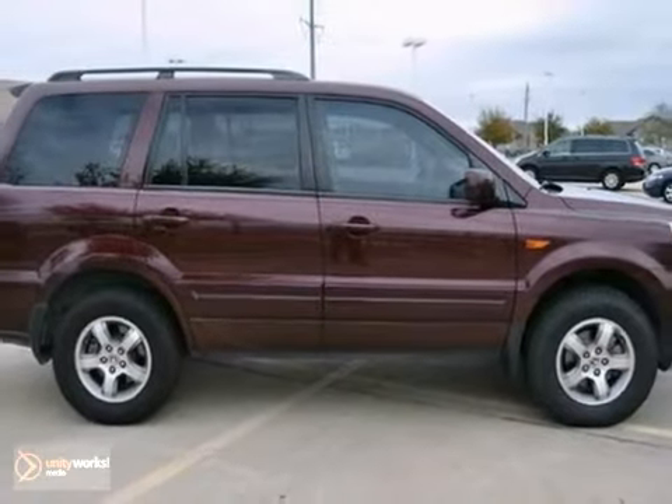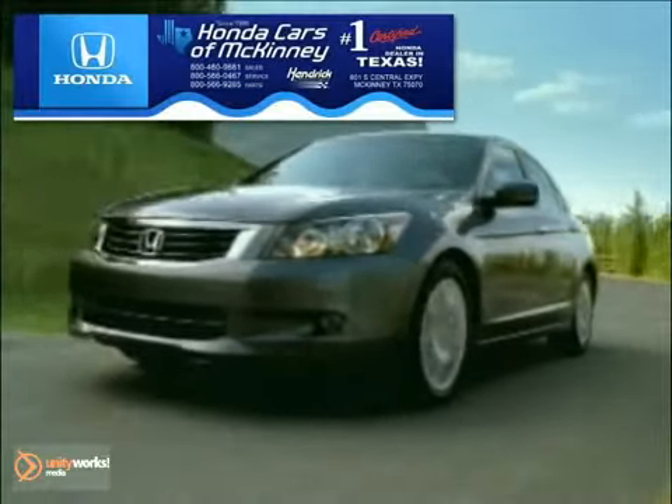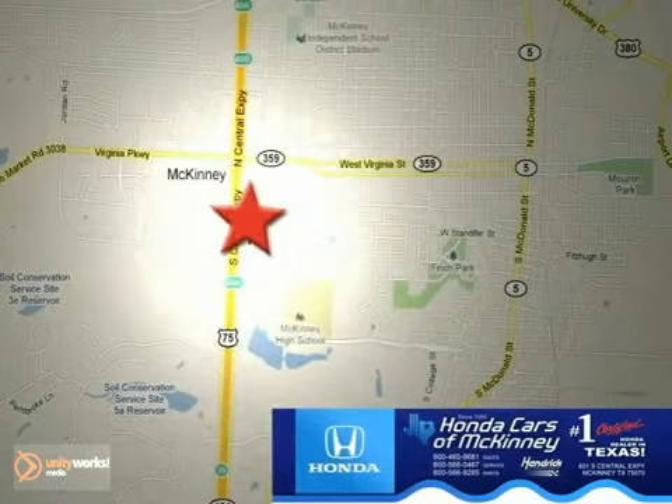Come in for a test drive today. Honda Cars of McKinney is the source for all your automotive needs. Stop in today. We're conveniently located on Highway 75 northbound at exit 40A in McKinney.